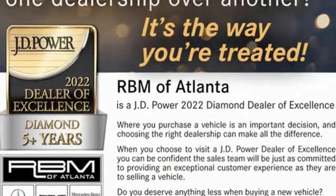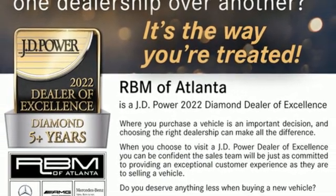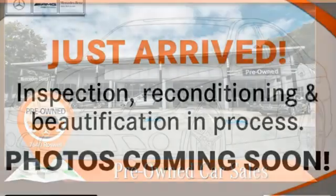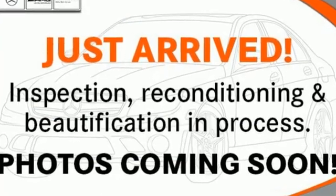Bluetooth wireless audio streaming, hands-free access, hands-free liftgate, automatic with driver control suspension management, and twin-turbo V8 engine.